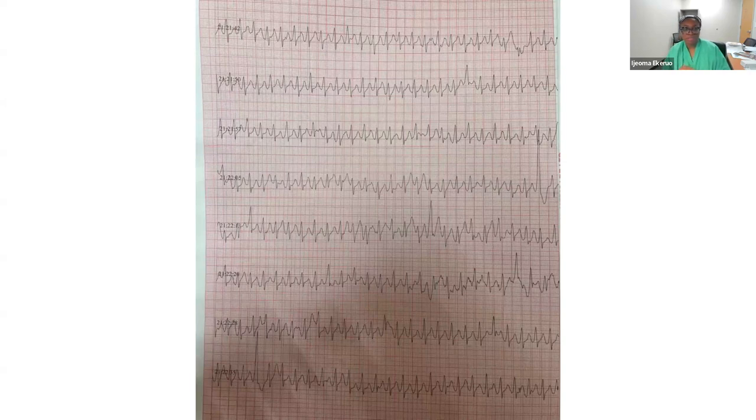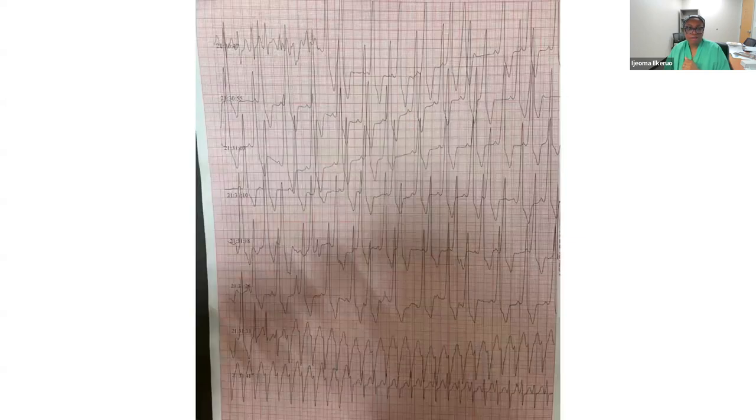He went to doctors and was told his heart was beating fast. Now he was more concerned because he was presenting with more fatigue, more shortness of breath, and wasn't able to do as much as previously. As a 26-year-old man, this was quite distressing. So he got a Holter monitor done, and on it you can see some SVT and then intermittent wide QRSs.